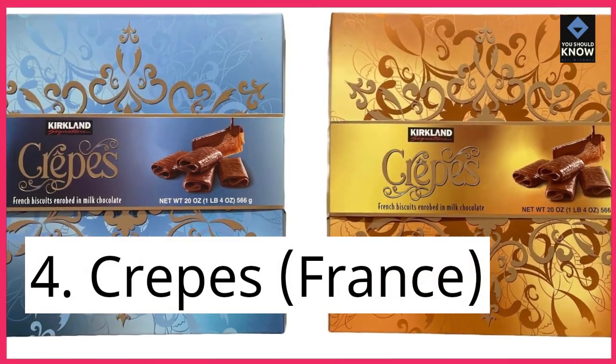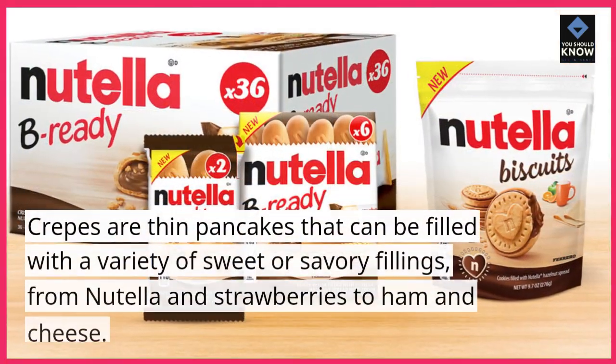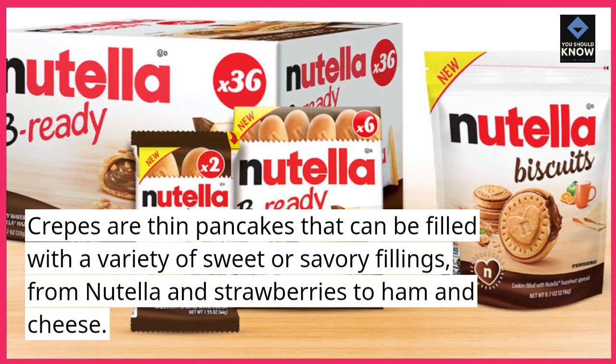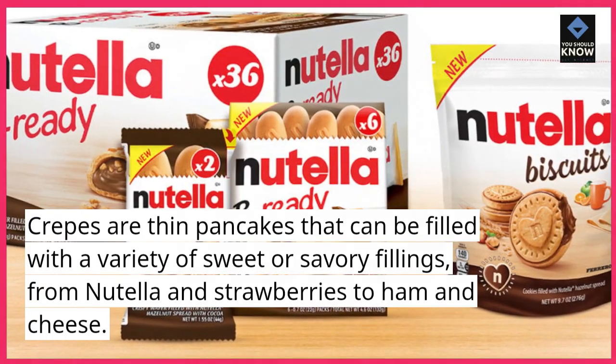4. Crepes, France. Crepes are thin pancakes that can be filled with a variety of sweet or savory fillings, from Nutella and strawberries to ham and cheese.